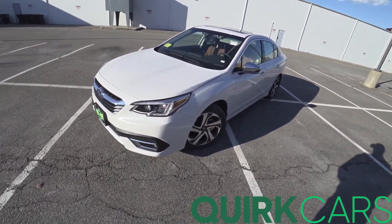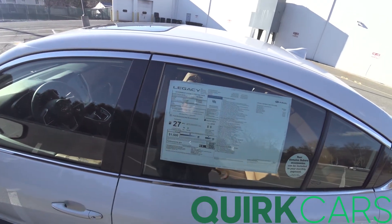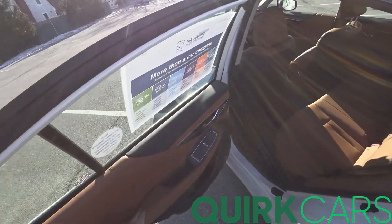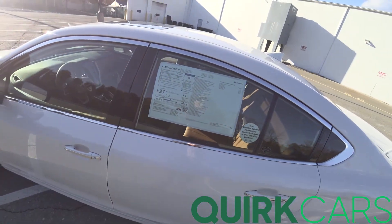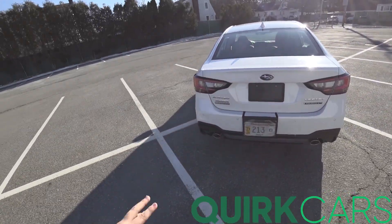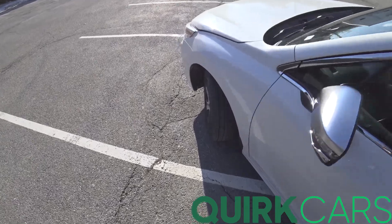Hey guys, welcome to Car Guy 1999 Reviews as well as Quirk Auto Dealers. Today we have the 2021 Subaru Legacy XT Touring. The XT is the turbocharged version of the Legacy. This one's finished in crystal white pearl over brown leather, which is a killer spec — $37,696 total as-tested price. It uses a 2.4-liter turbocharged boxer engine with a CVT eight-speed with manual mode. This thing is a little rocket ship of a sedan, definitely one of my favorite sedans I've driven, especially under $40,000. The amount of available torque is pretty insane.